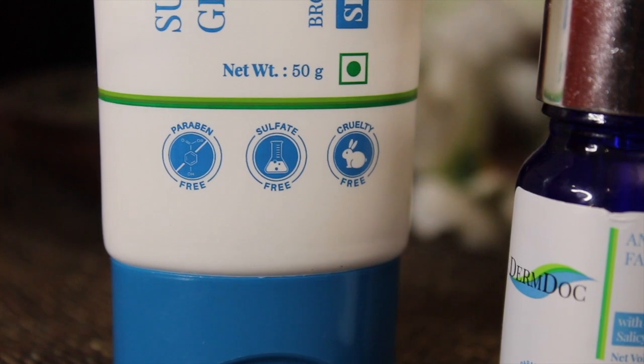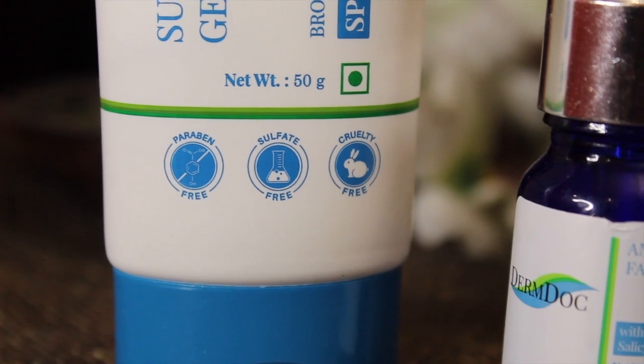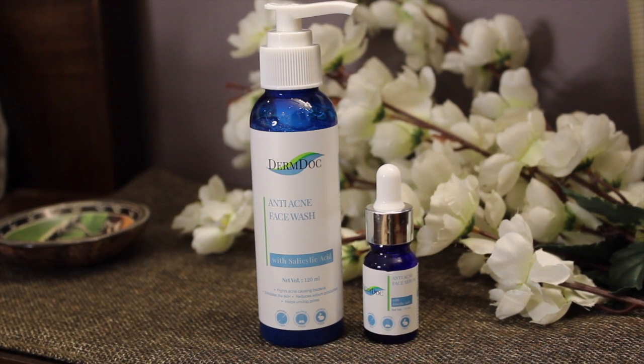All these DermDoc products are paraben, sulfate, and cruelty-free — a big thumbs up. The face wash and serum have a clinical fragrance for those who prefer fragrance-free products. Try this routine for acne-prone skin, but I always recommend doing a patch test on the back of your forearm before trying any new skincare product, to check sensitivity and suitability. I hope these tips help — all products are linked in the description box below. Let me know your feedback and I'll see you very soon!